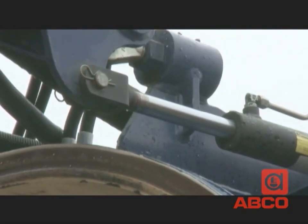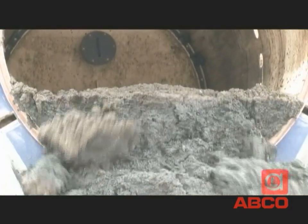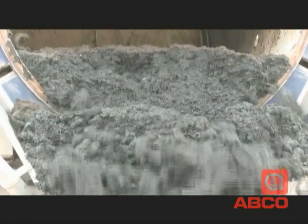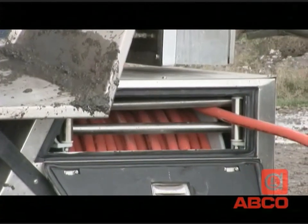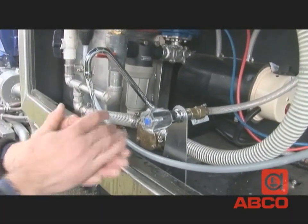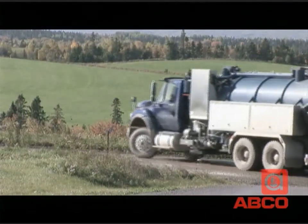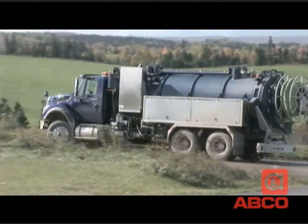Built-in hydraulics make unloading easy. At the discharge site, the rear of the tank is opened and a sliding bulkhead forces the contents out. Cleanup is simple with the onboard pressure wash system. There's even a hot water hand wash station for the operator. Then the MDT mobile system is ready to go again.